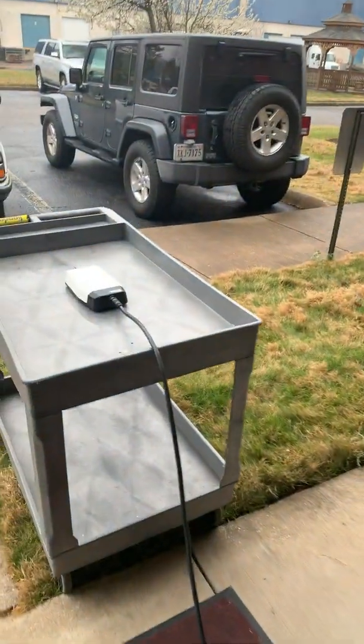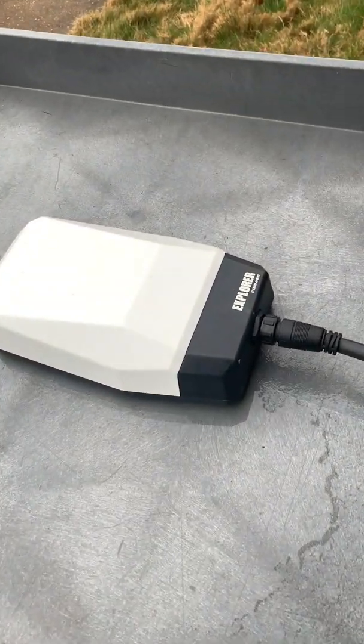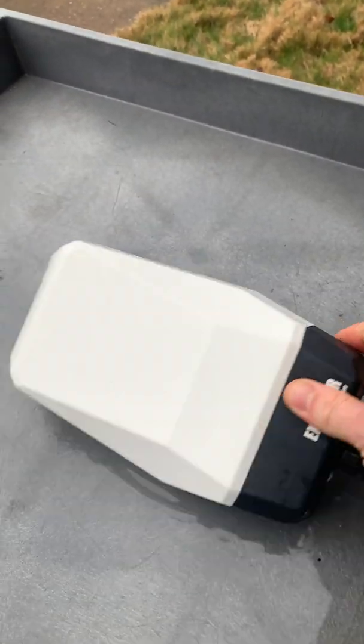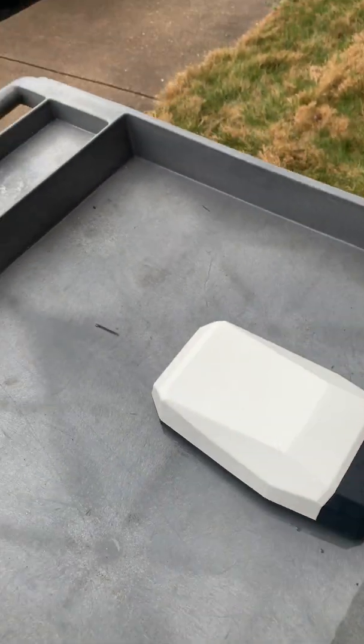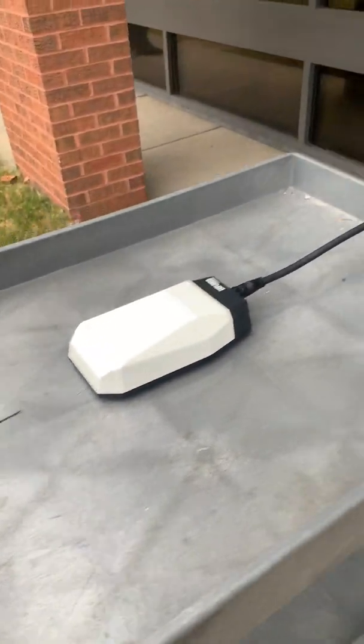All right, so here today we're at Cobham and we are playing with a new terminal. It's called the 122 Explorer — really thin, lightweight. It's connected to a satellite in geostationary orbit; I think it's called the Skyterra 2 or Skyterra 1.